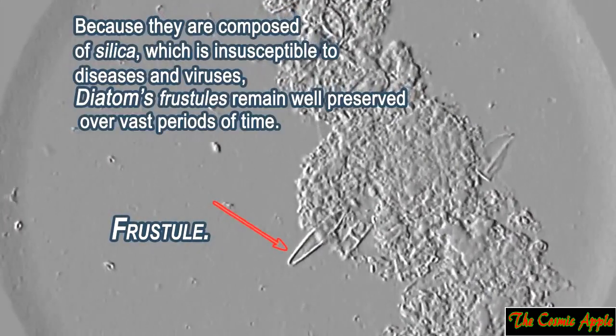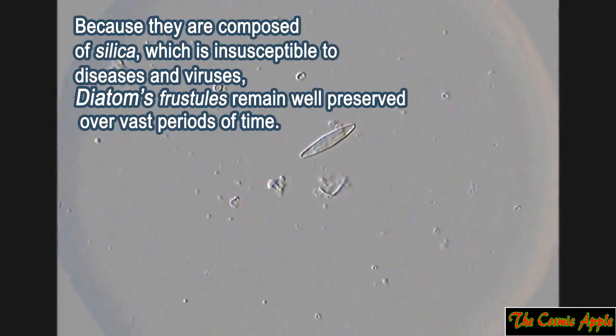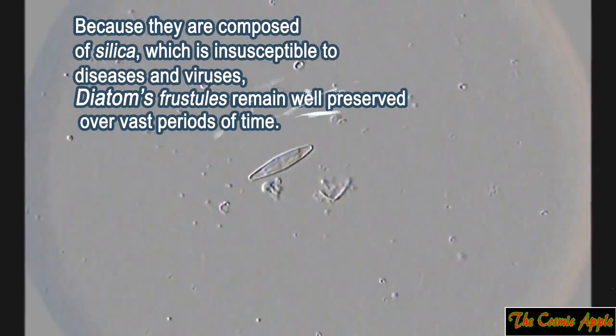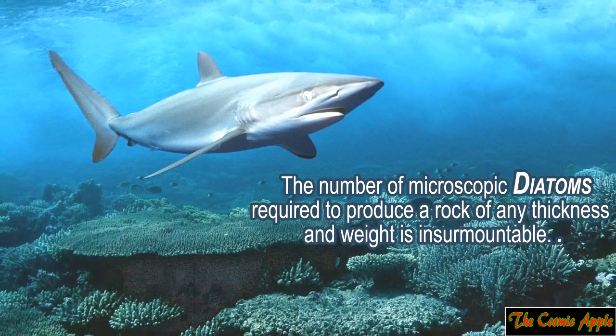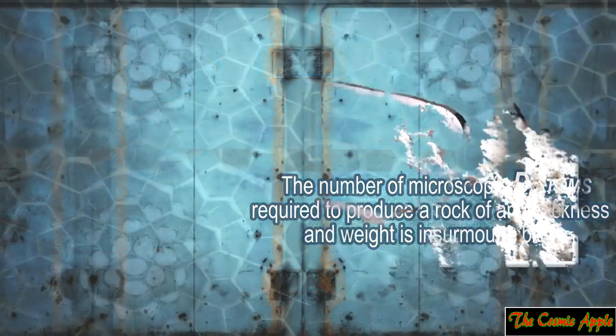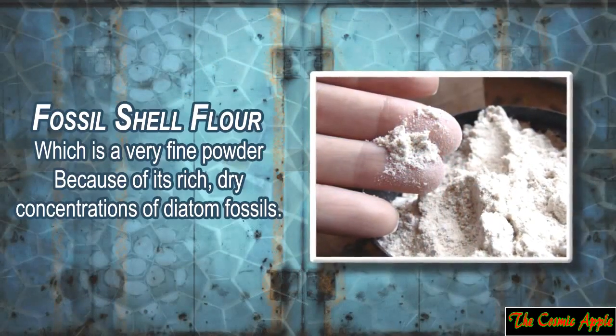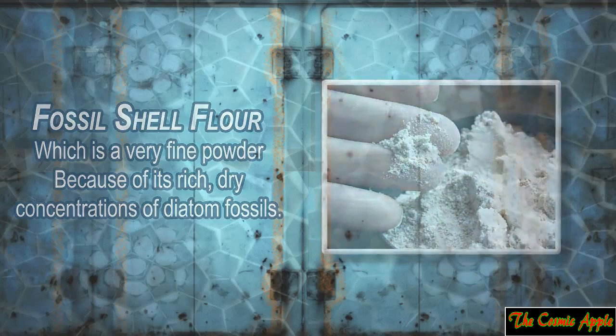Because they are composed of silica, which is insusceptible to diseases and viruses, diatom frustals remain well preserved over vast periods of time. The number of microscopic diatoms required to produce a rock of any thickness and weight is insurmountable. This is why some refer to it as fossil shell flour, which is a very fine powder because of its rich, dry concentrations of diatom fossils.